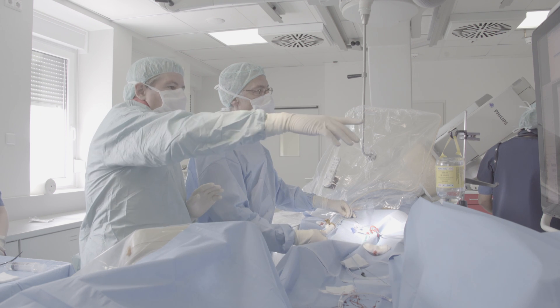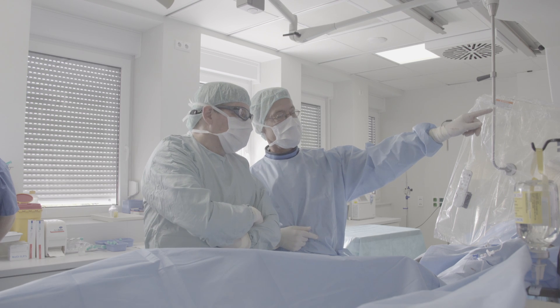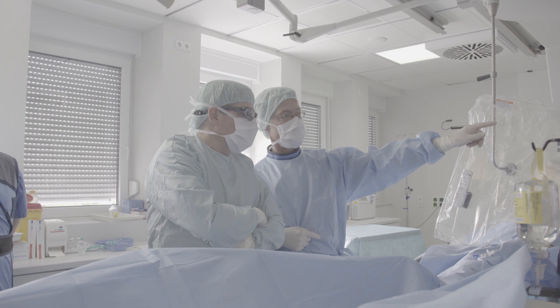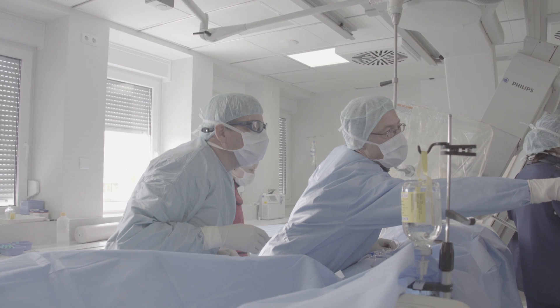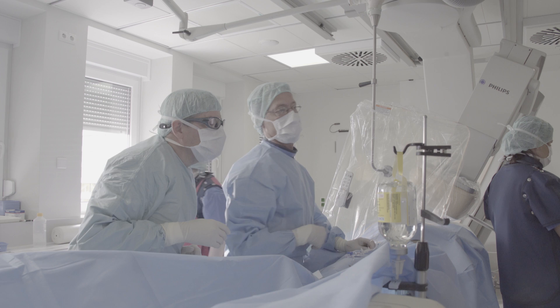After that, we begin the support process. This is where we come back and revisit a physician after they've had some additional experience, because they will always come across new patients, new anatomy, and things that would require us providing them additional technique.